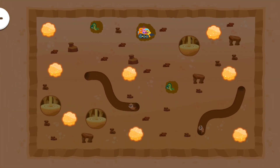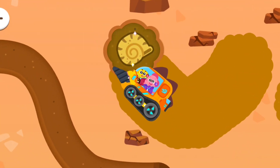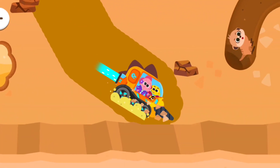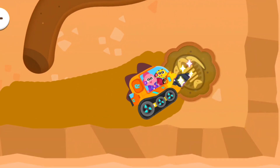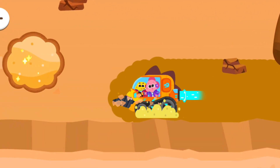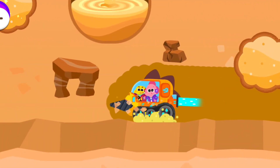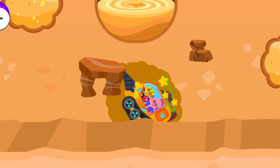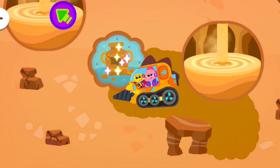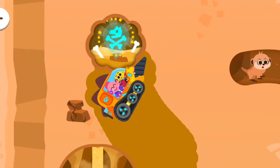Look for the buried fossils! Wow! Yay! We found it!